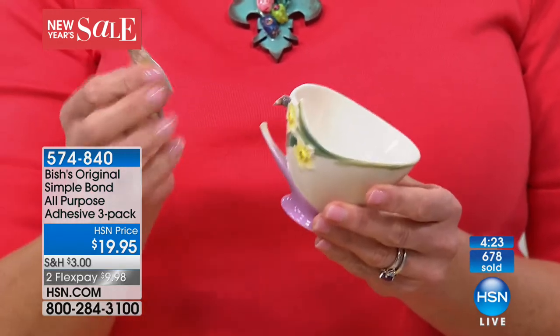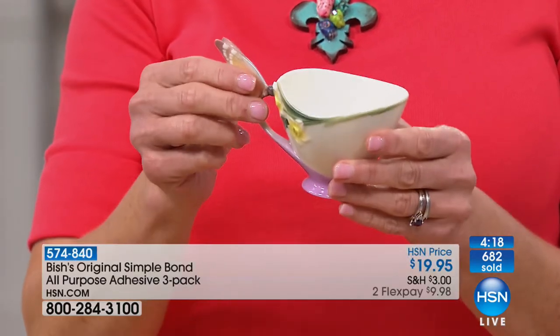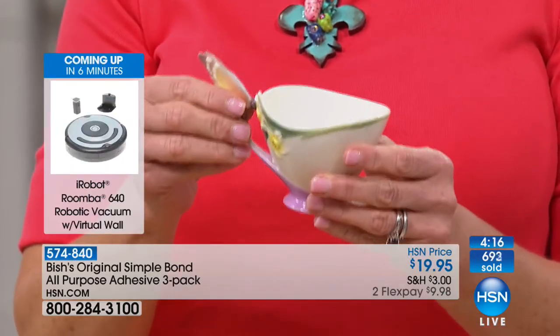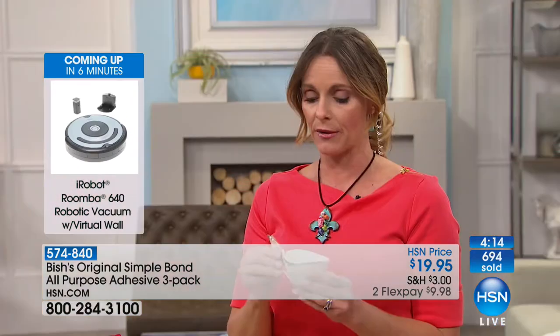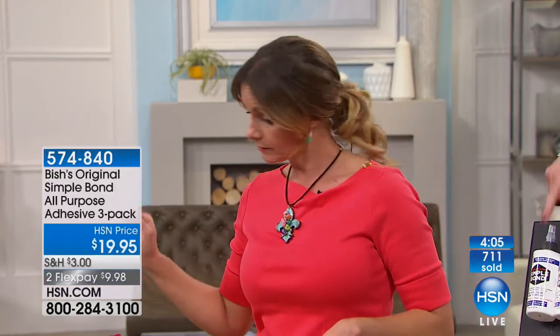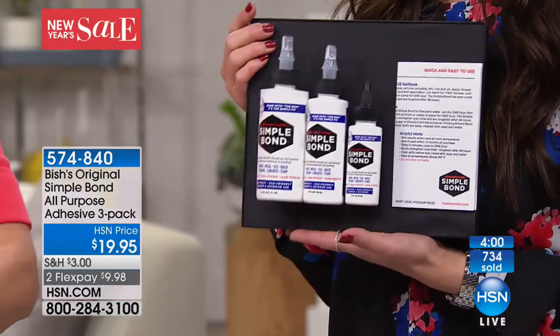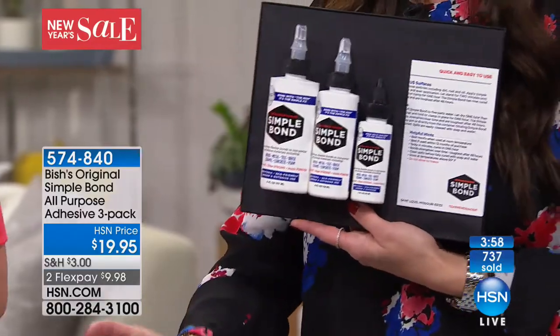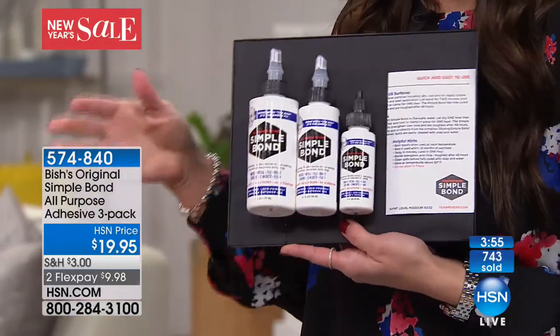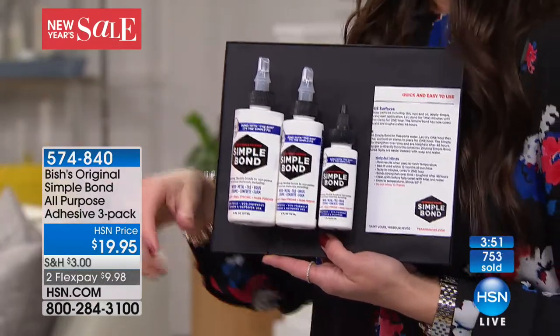This is one of the things you don't want to throw away because it's extremely expensive but nothing worked on it. I cannot tell you how excited I was to know I could use Simple Bond and it will be permanently fixed. Here's what you're getting: two of the large and one of the small — all three bottles for $19.95.